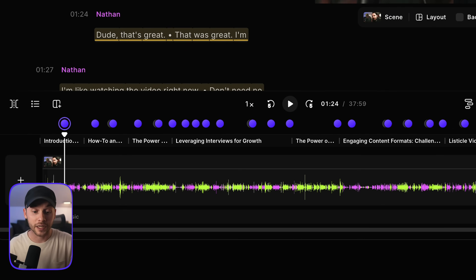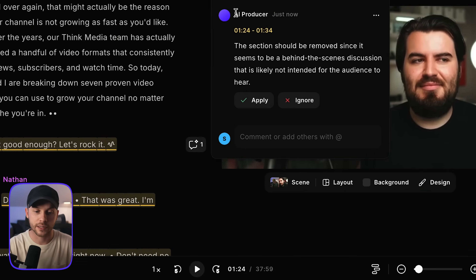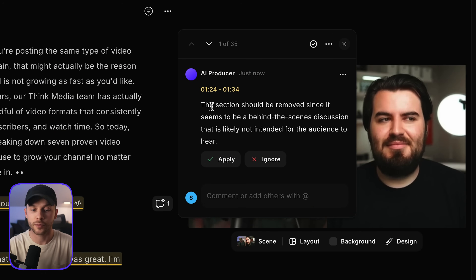It's identifying — look at all these purple dots they just placed across the entire timeline. These are what they call AI producer notes. Right here it says this section should be removed since it seems to be a behind-the-scenes discussion that's likely not intended for the audience to hear. And that's exactly what this is. So instead of me having to manually go through and make all of these individual cuts, this AI producer that co-creator has created is able to identify these mistakes and edit them out for us.